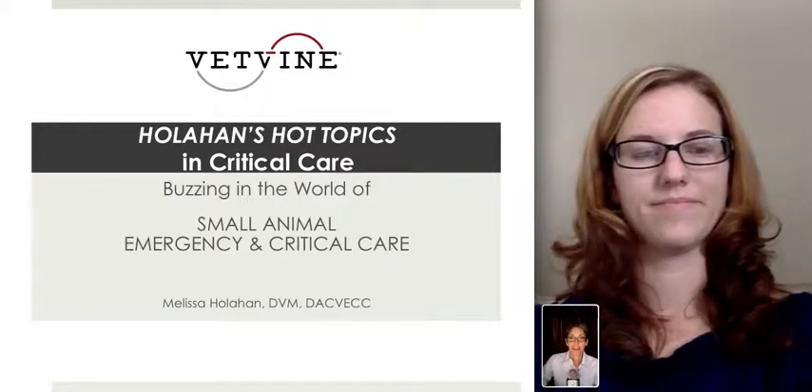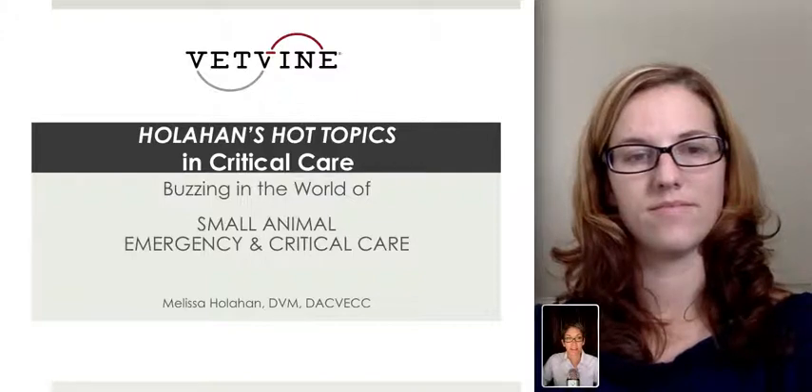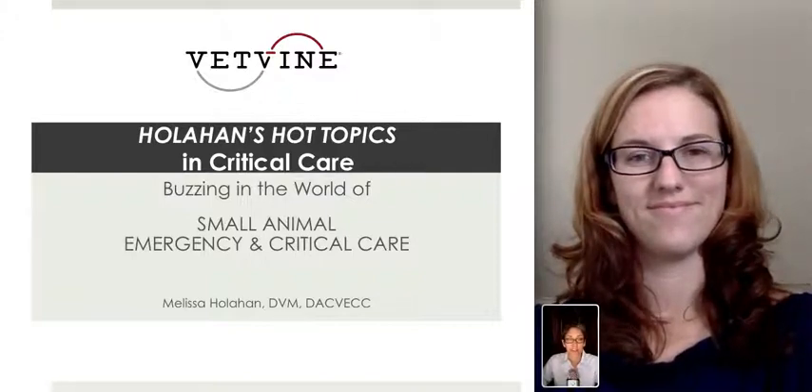Dr. Sherry Berger here for this week's Holohan's Hot Topic segment. I'm here with Dr. Melissa Holohan. What's going on in the world of critical care this week?